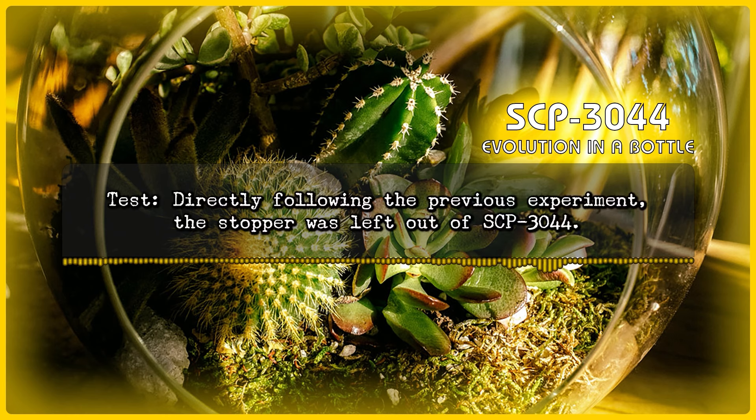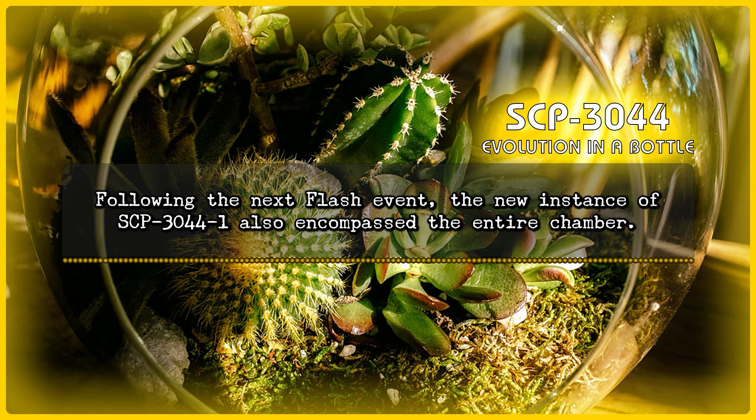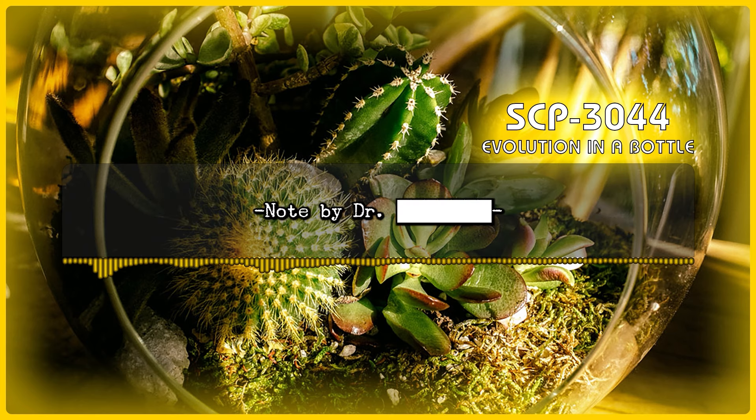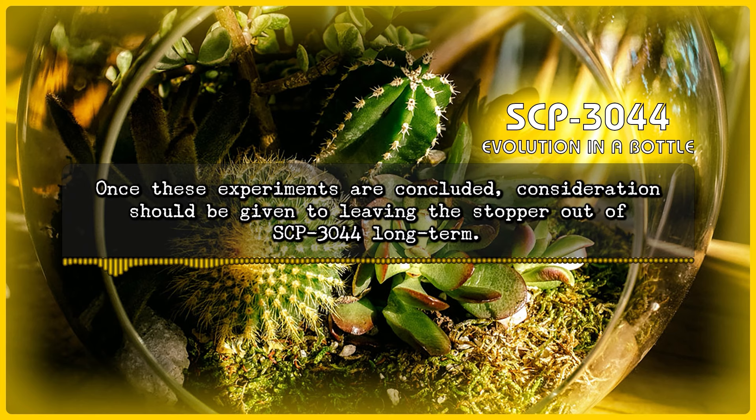Experiment 3 — Test: Directly following the previous experiment, the stopper was left out of SCP-3044. Result: In a manner consistent with the effects observed during Incident 3044-1, the effect of SCP-3044 encompassed the entire chamber. Following the next flash event, the new instance of SCP-3044-1 also encompassed the entire chamber. Note by Dr. [Redacted]: Both instances in which SCP-3044-1 filled the entire containment chamber developed a far greater variety of life forms, and even began forming some basic weather patterns in the atmosphere. Once these experiments are concluded, consideration should be given to leaving the stopper out of SCP-3044 long term.